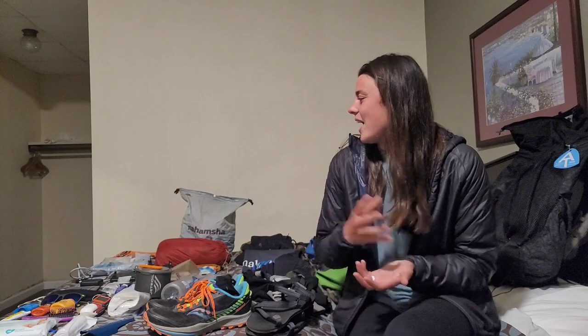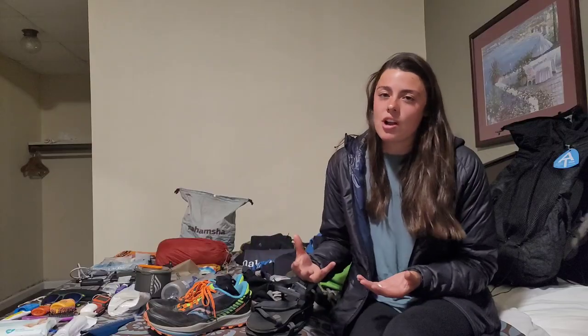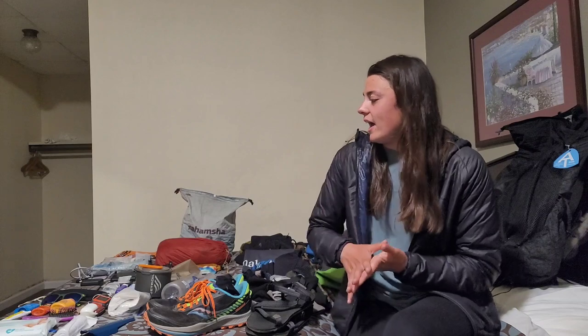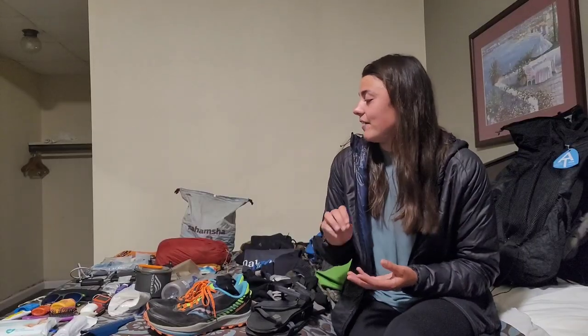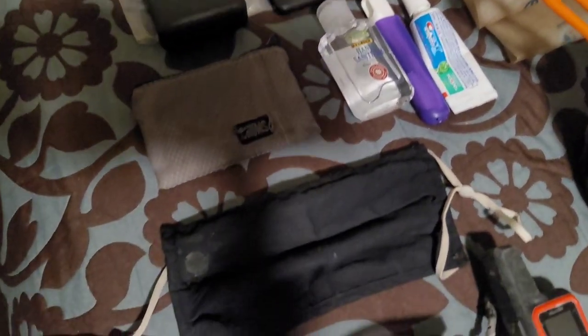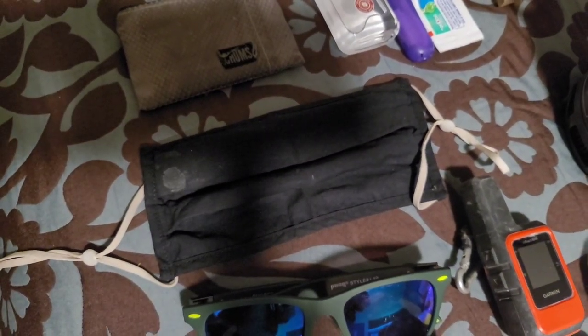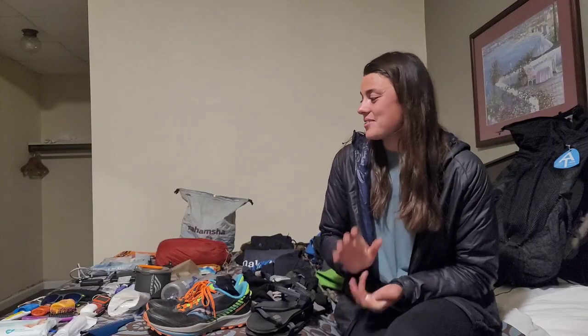Next I have a dry bag from Hilltop Packs where I keep my electronics and hygiene/first aid products. I have my lightweight wallet with a couple cards, ID, and cash. I have hand sanitizer, my toothbrush and toothpaste, a face mask, and sunglasses I bought at a gas station that I've been loving so far.